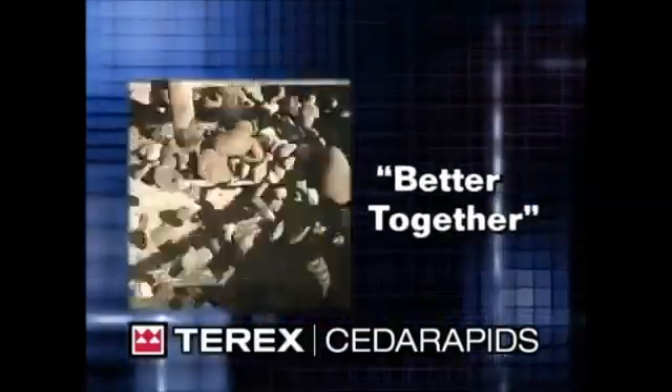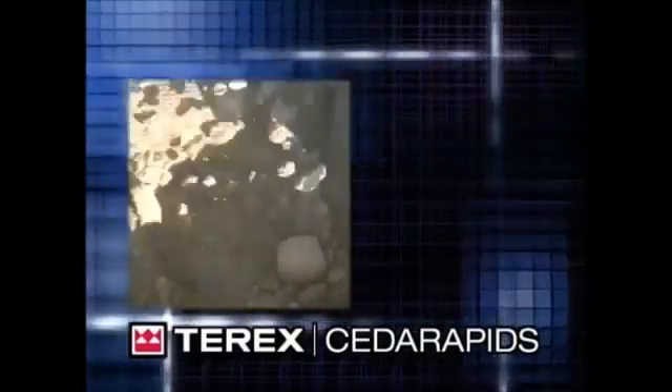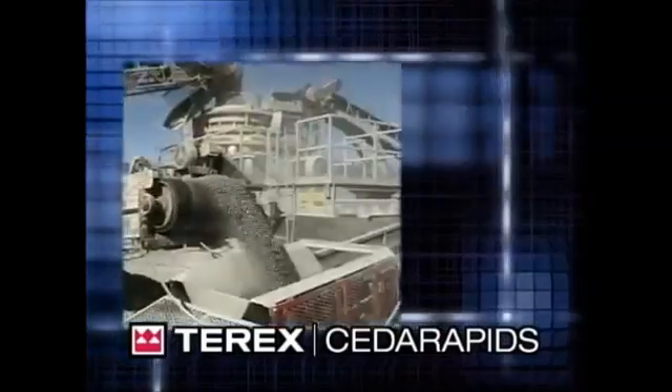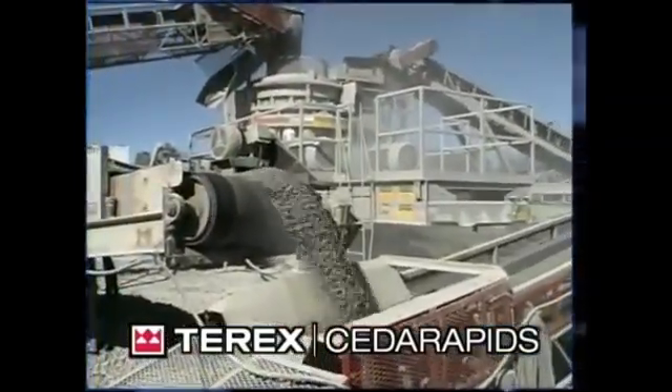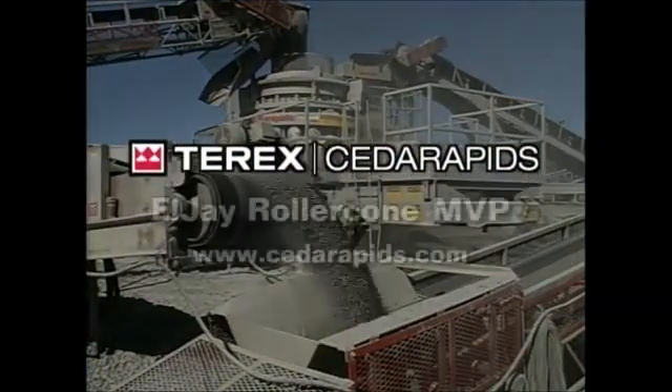With that kind of support, both you and your equipment will perform at peak levels. If you want to reduce your costs, reduce your downtime, increase your production, and put more money in your pocket, you need the Terex Cedar Rapids LJ Roller Cone MVP.